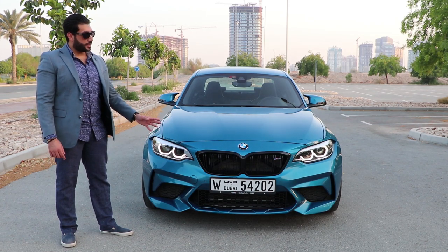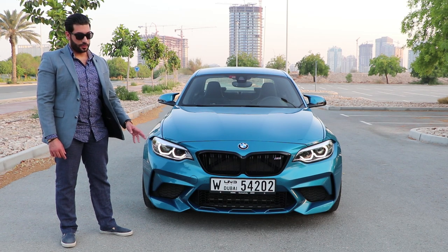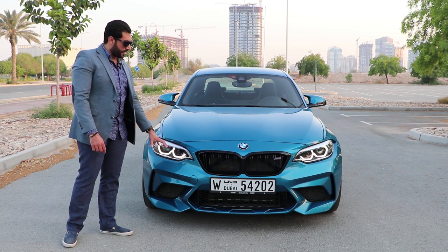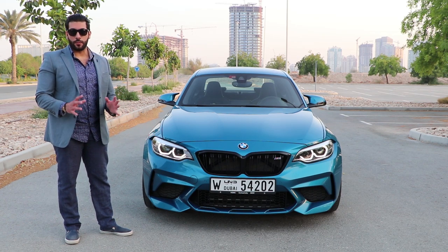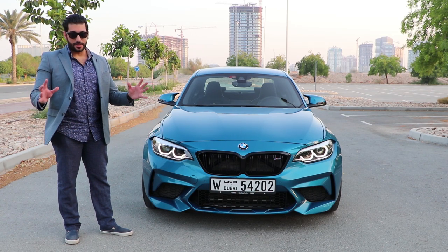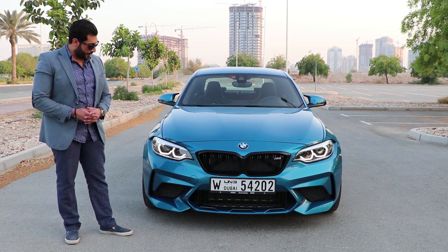Let's talk about the exterior, because I think this is one of the most beautiful BMW M cars ever from the front. The new LCI lights look so beautiful. The fenders are extra wide to accommodate that Competition Package chassis and suspension and drivetrain. It's a much wider track than the regular one.